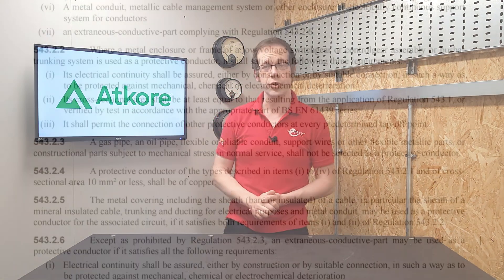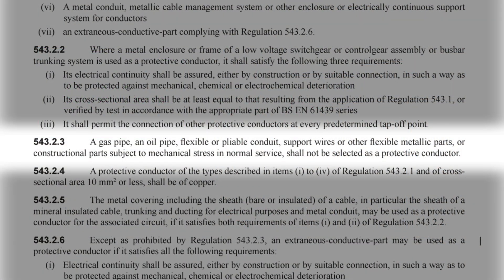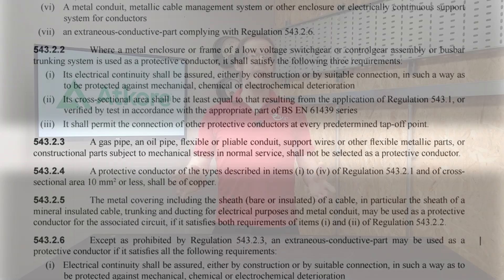There's no specific mention of flexible metallic conduit there, but it does mention metal conduit and metallic cable management system, so maybe that covers it. Moving on a couple of regs, we find 543.2.3, which states that a gas pipe, an oil pipe, flexible or pliable conduit, support wires, or other flexible metallic parts or constructional parts subject to mechanical stress in normal service shall not be selected as a protective conductor. So that's fairly conclusive.